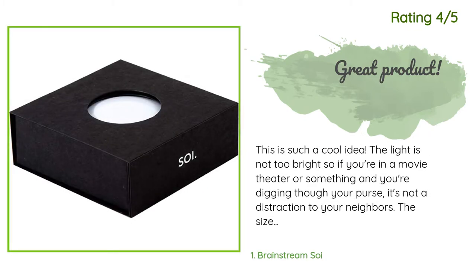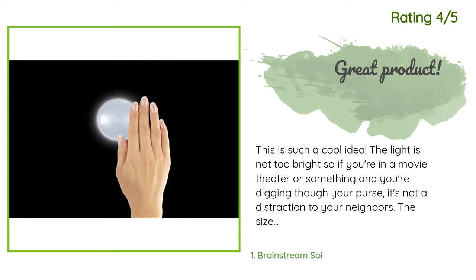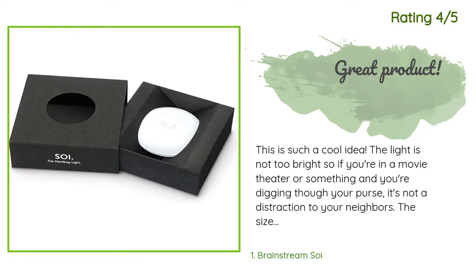Another happy customer said: 'The light is not too bright, so if you're in a movie theater and you're digging through your purse, it's not a distraction to your neighbors. The size is also perfect — it's a smooth pebble shape about the size of the palm of your hand. It is motion activated, which is wickedly cool, but my only complaint is that it seems to take a little while to go off.'